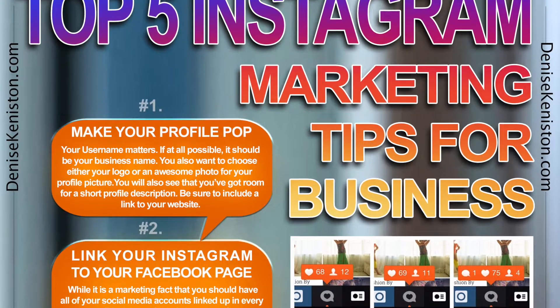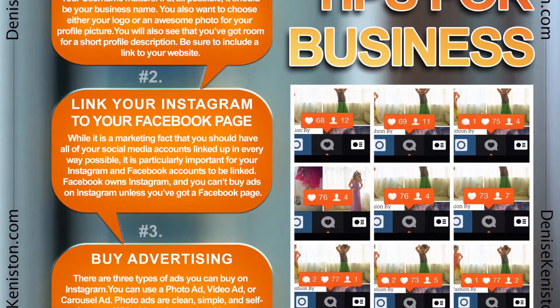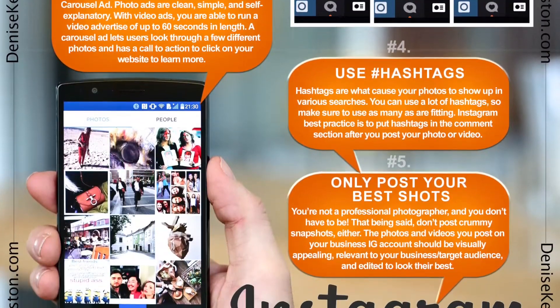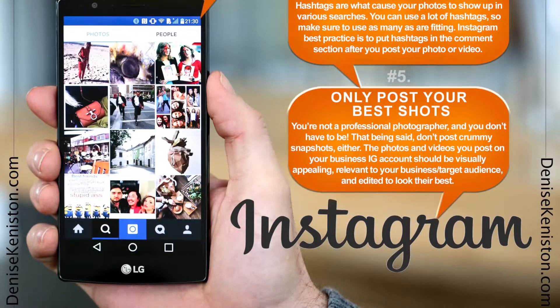Well, that wasn't that bad! But just in case you didn't take all of that in, we have created a free infographic for you that will take you step-by-step through the process. All you have to do is click the link in the description below, fill in your email, and I'll send you this easy step-by-step formula for your social marketing success.